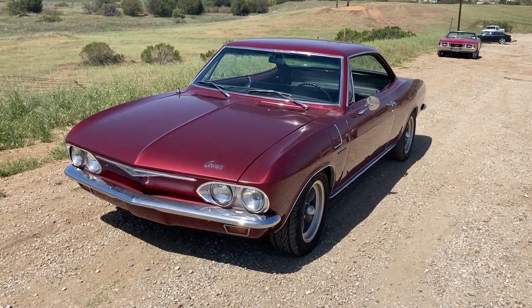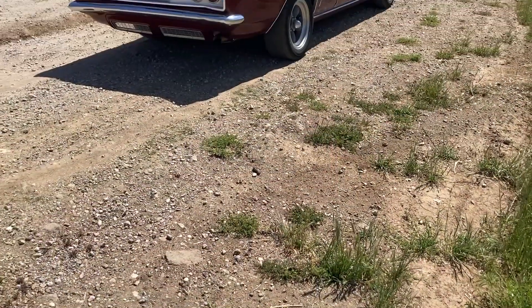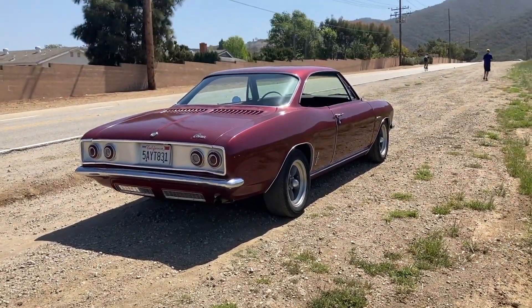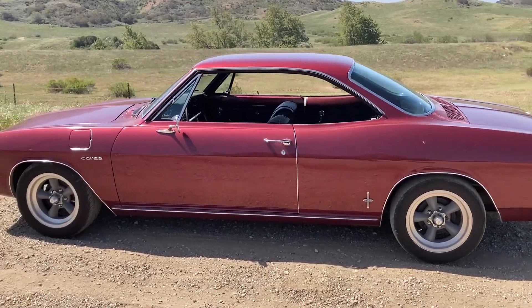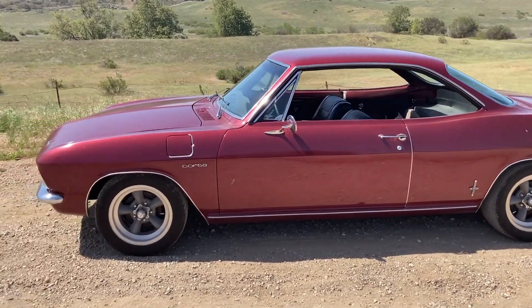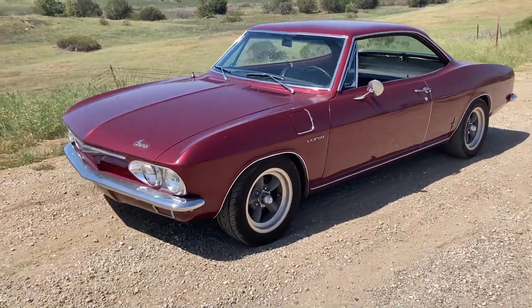All-new suspension, transaxle rebuilt, drum brakes all around, aftermarket quick steering arms. Tires front and rear are 225-50-15s on American Racing Mags. Front shocks are Coney's, rear shocks are KYB's. The wheel trim is '66 and later.